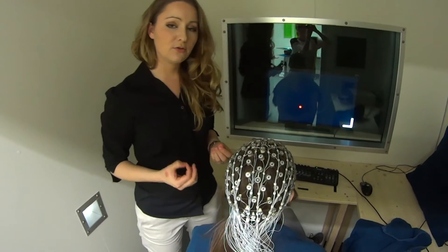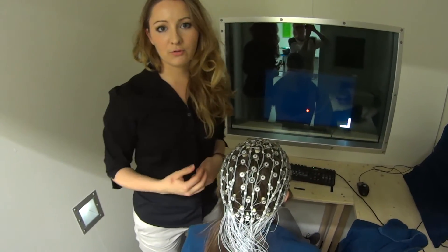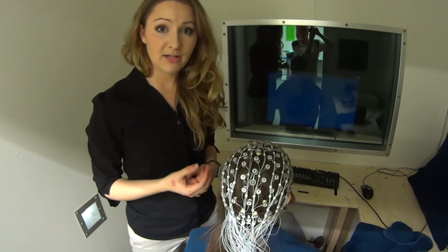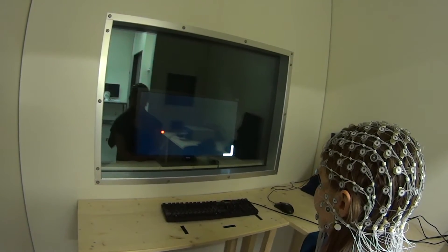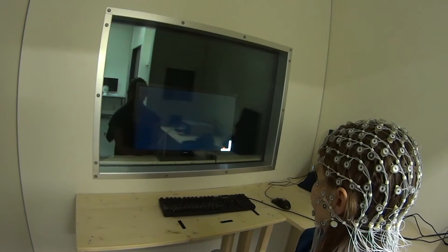With the brain computer interface, the user learns over time to move a cursor on a screen by controlling one of the brain rhythms. This BCI is controlled by the user's alpha rhythm, so to make the dot go up she needs to increase the amplitude of her alpha rhythm, and to make it go down she needs to decrease it.